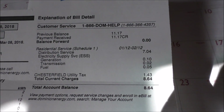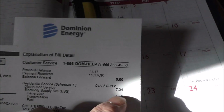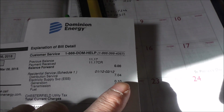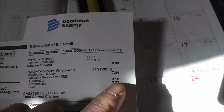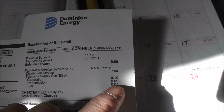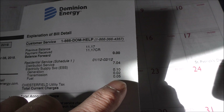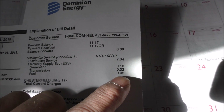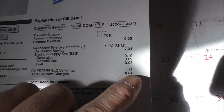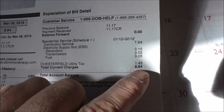Here are the charges and taxes. Just having service alone is seven dollars and four cents. Ten cents for generation, two cents for transmission, and fuel five cents — so that's 17 cents for the electric usage. My Chestville County utility tax is a dollar forty-three. So the total is eight sixty-four.